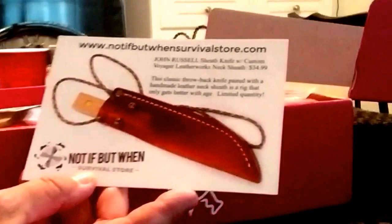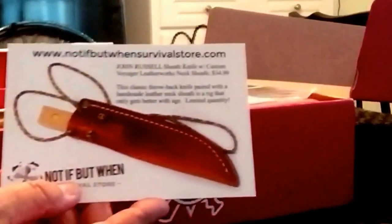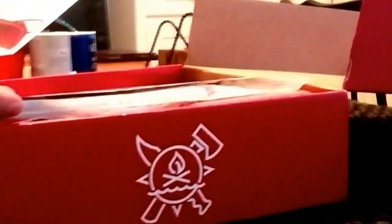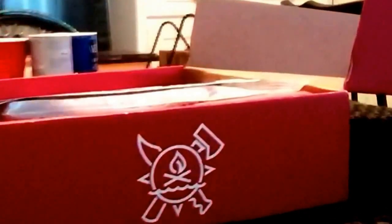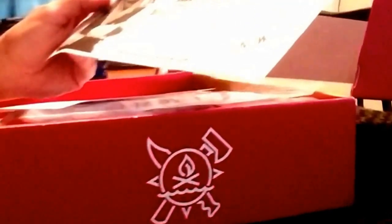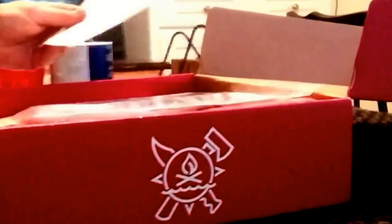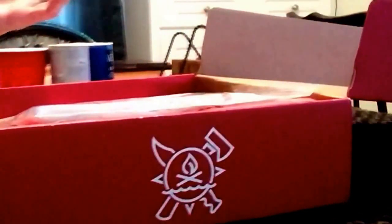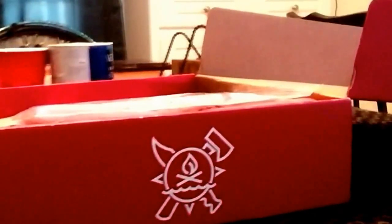They also include these little extras — recently he gave away a John Russell sheath knife with a custom Voyager Leatherworks neck sheath. As a subscriber you get discounts, and non-subscribers aren't really allowed in the shop — you need a password. Right now he's doing an 'Escape the Woods' event. He also has a DIY hinge bamboo horsebow kit available at a pretty good deal.